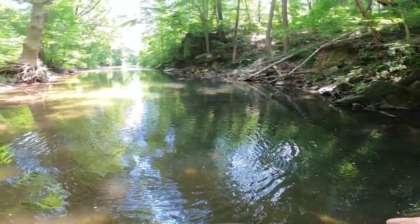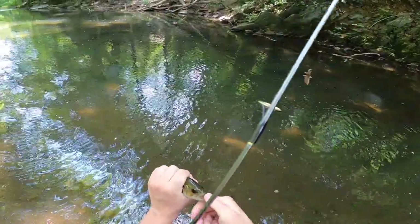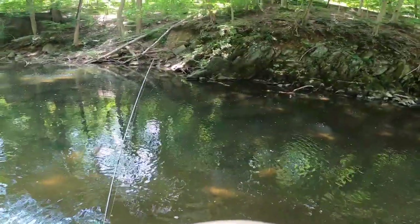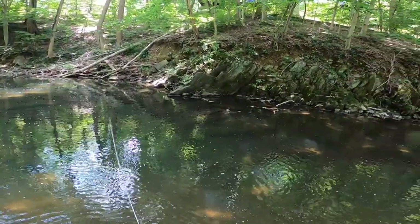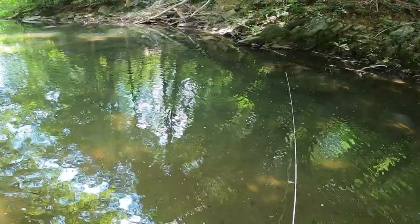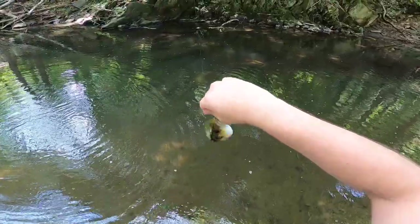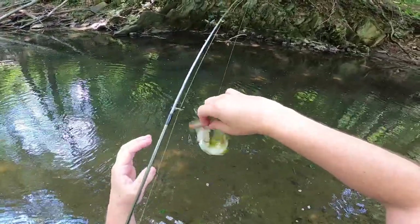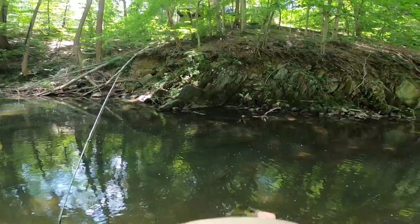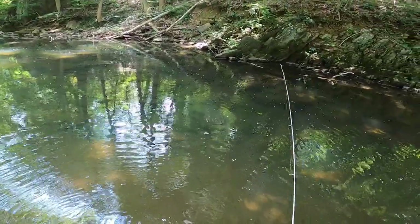Rock bass are actually a sign of a healthy creek, so good to see these guys. He's just a little one - bye bud. The guys are super aggressive though. It's like another rock bass - I'm just slaying them. I've been here for like five minutes! All around the same size, nice size - not huge though. See you later bud. Got a medium sized rock bass, maybe a little small.